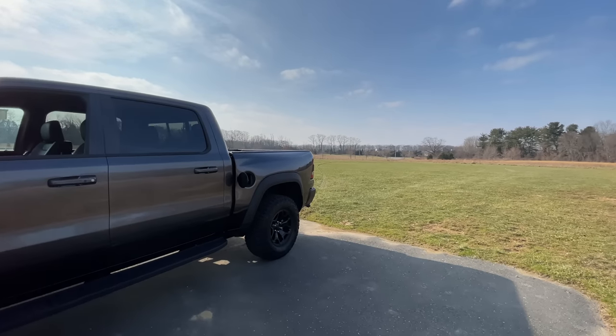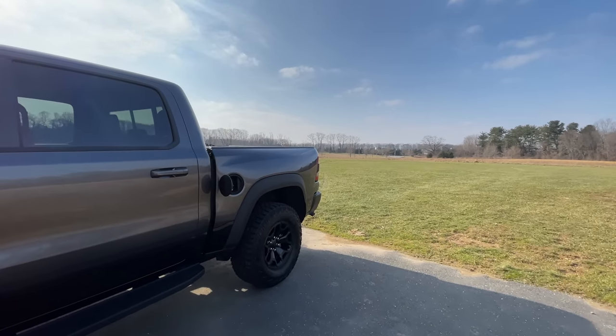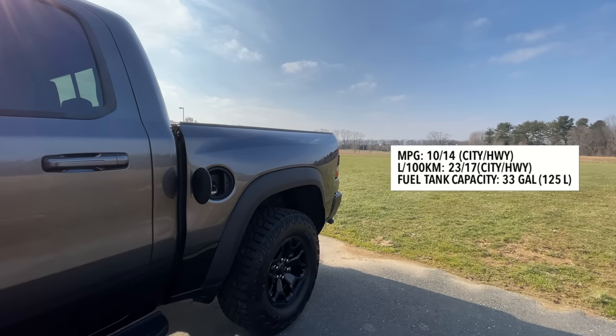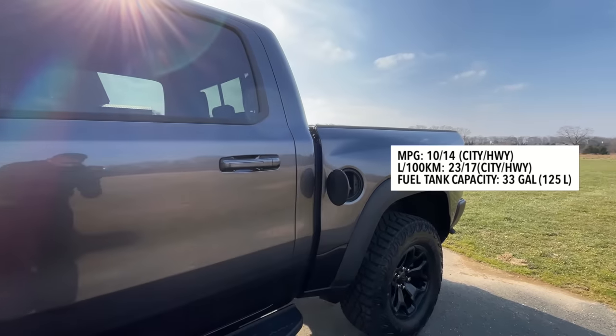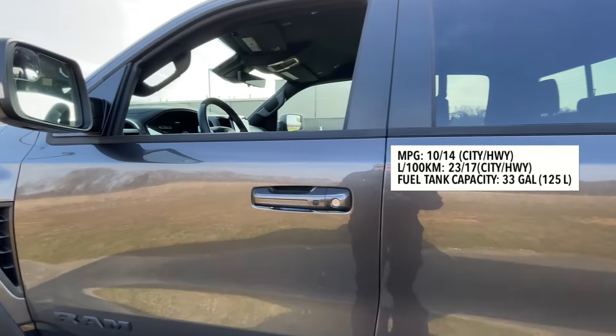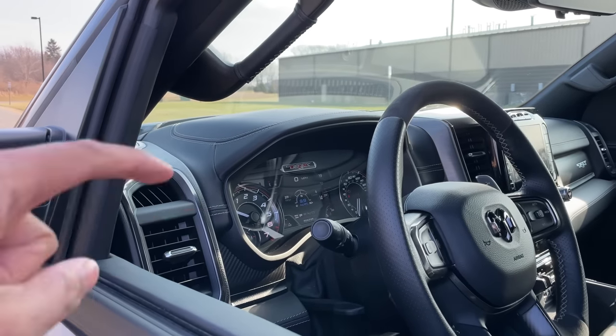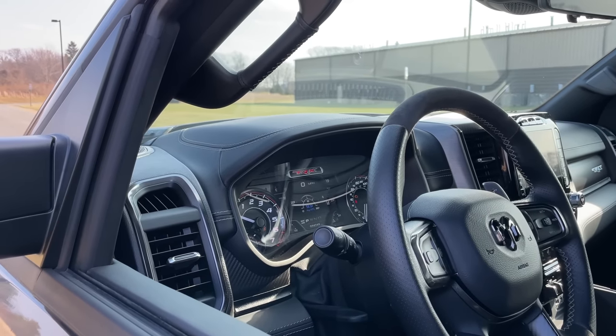The Ram TRX costs a lot of money, and you'll also be spending a lot at the gas station. Fuel economy is only 10 city, 14 highway, and 12 combined mpg, with a 33-gallon tank. After a few days of driving, I'm averaging an amazing 9.9 miles per gallon — so yeah, it's absolutely terrible.